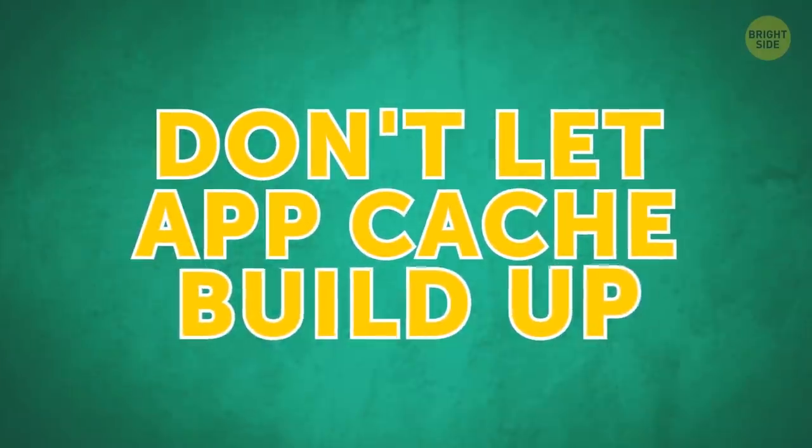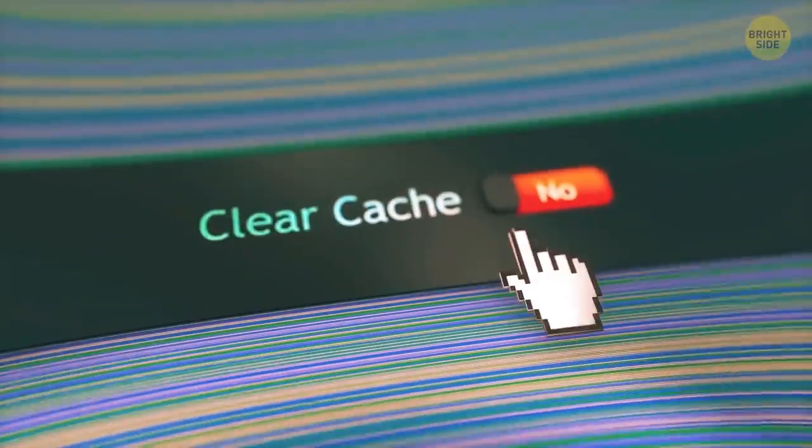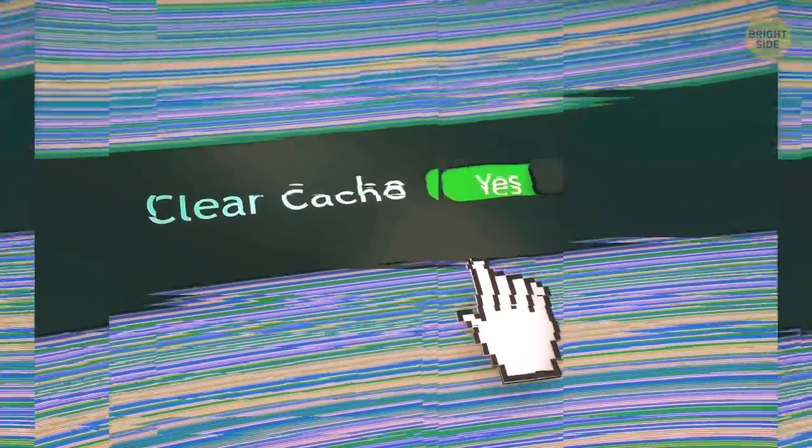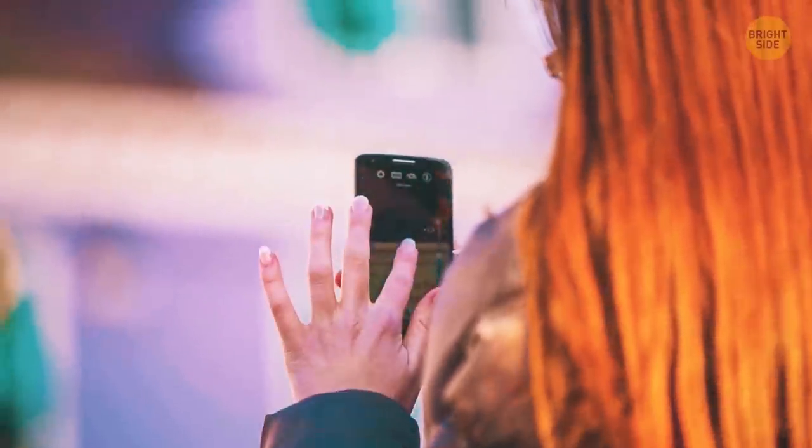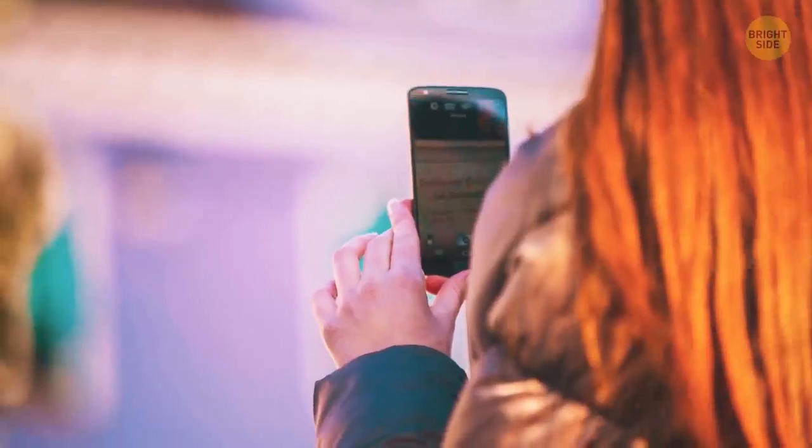Don't let app cache build up. Clear cache data regularly so that your phone doesn't take forever to perform usual tasks. Just keep in mind that clearing an app's cache deletes all the preferences saved for that app.